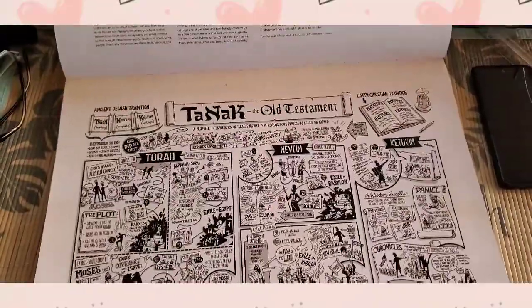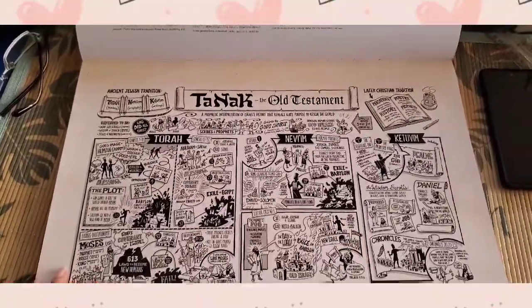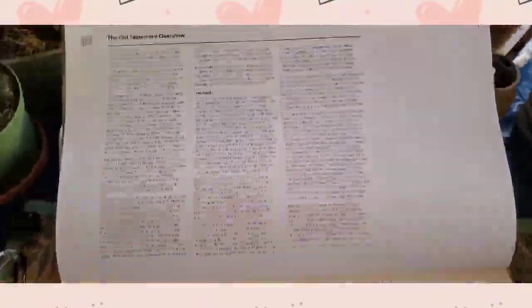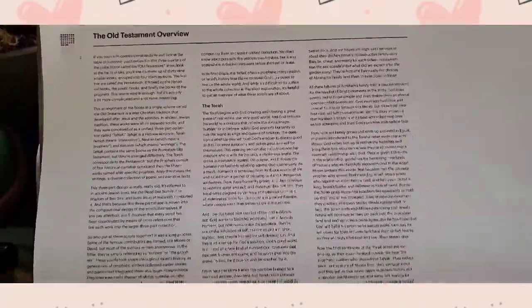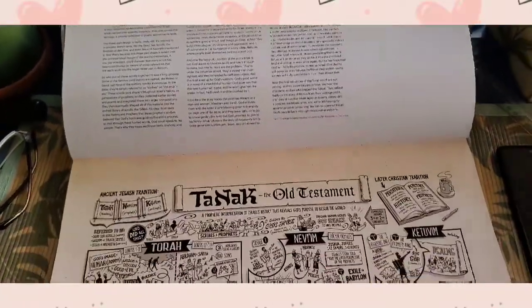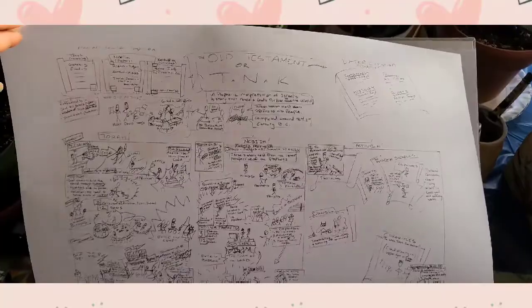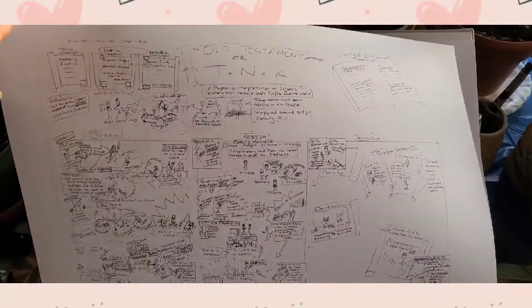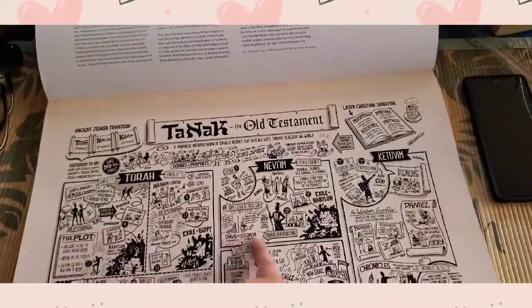This is the illustration part — the Old Testament — and on top of that is the Old Testament overview. At the back of every illustration is the preliminary illustration, and this is the final illustration.